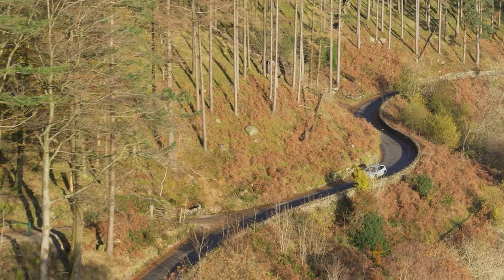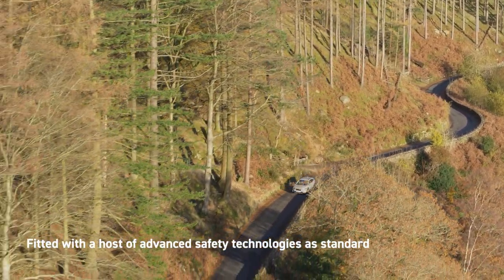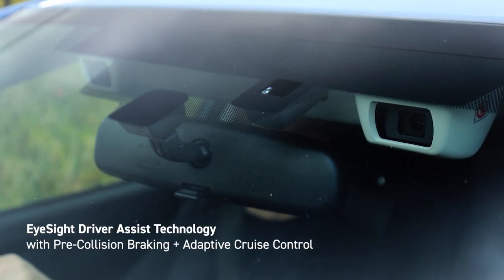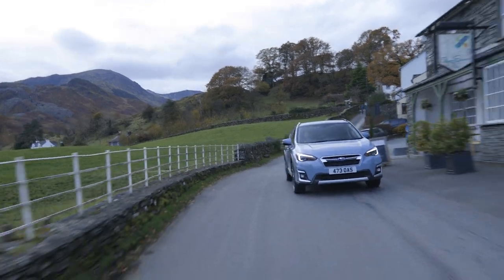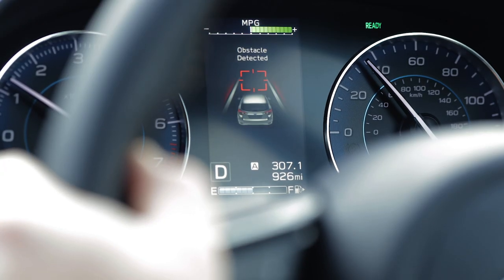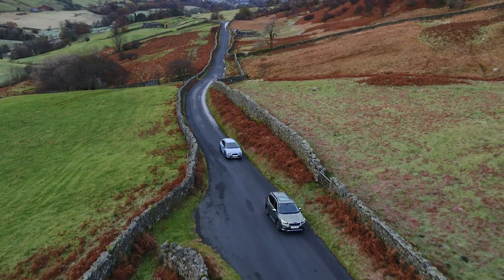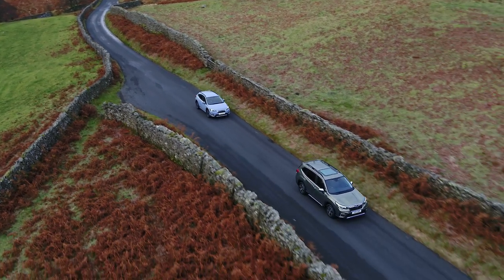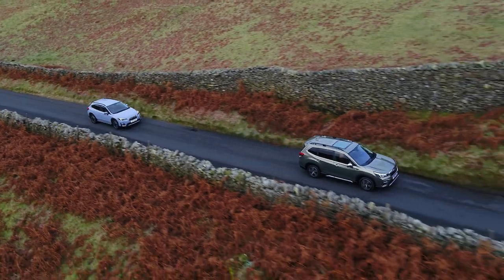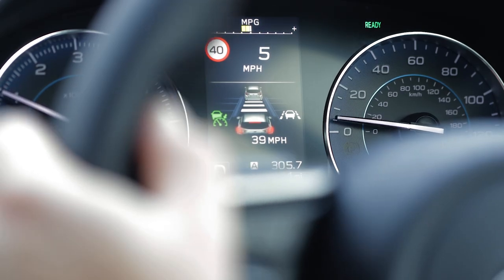Safety is our top priority. That's why XV is fitted with a host of advanced safety technologies as standard. EyeSight Driver Assist technology acts as a second pair of eyes. It can identify and alert you to potential dangers, and even apply the brakes if necessary, to help you avoid or lessen the impact of a collision. EyeSight also incorporates adaptive cruise control, an especially useful feature for long journeys and motorway driving.